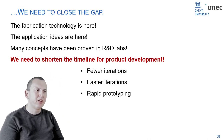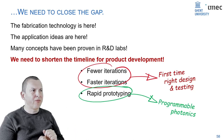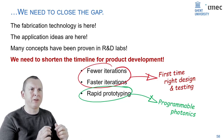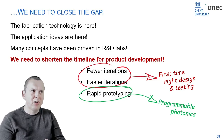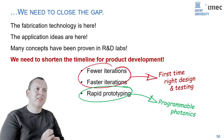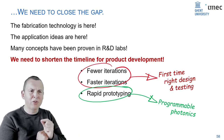How do we do that? We need fewer iterations, faster iterations, and rapid prototyping capabilities. Fewer and faster iterations means photonics needs to become more like electronics, where you have first-time-right design and testing. If you design an electronics chip as a skilled designer, you know it's going to work first-time right. In photonics, that's not the case — you typically need four or five iterations. And that's where programmable photonics comes in as a rapid prototyping tool.